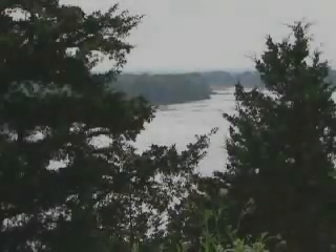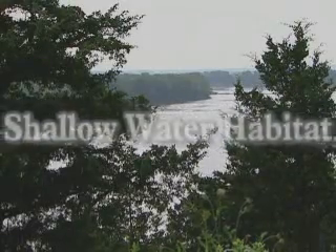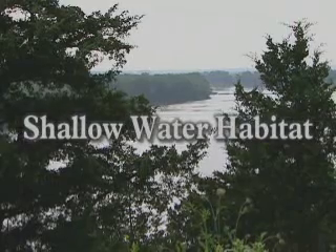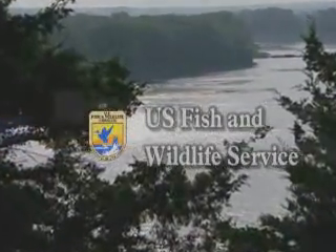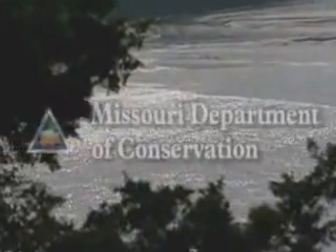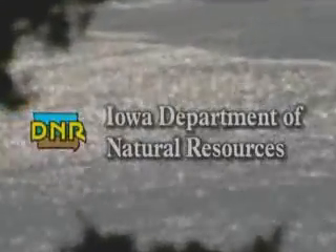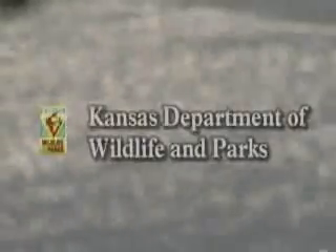This informational video of the Missouri River Fish and Wildlife Mitigation Project and the development of shallow water habitat along the river is brought to you by the U.S. Army Corps of Engineers in partnership with the U.S. Fish and Wildlife Service, the Natural Resources Conservation Service, Missouri Department of Conservation, the Iowa Department of Natural Resources, the Nebraska Game and Parks Commission and the Kansas Department of Wildlife and Parks.